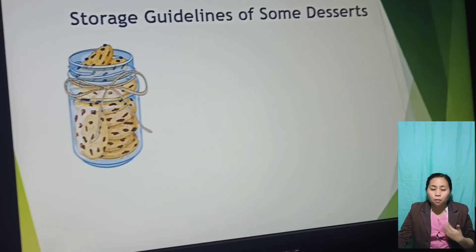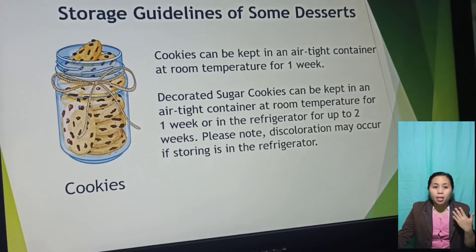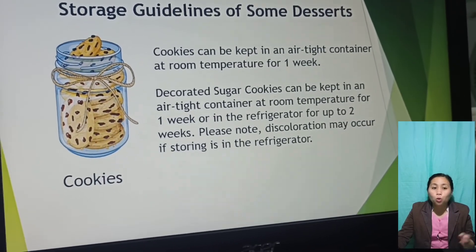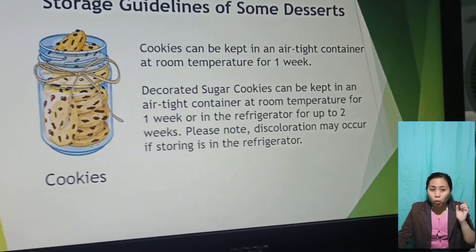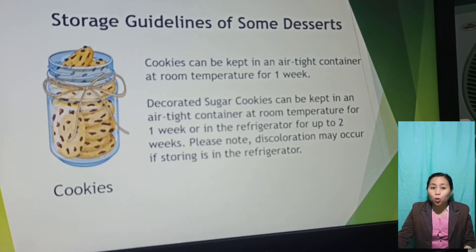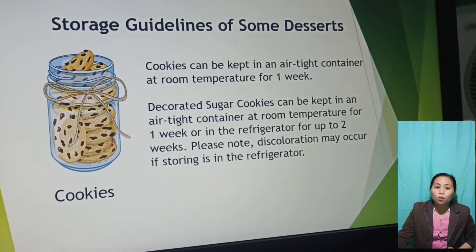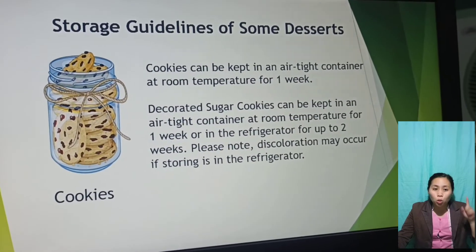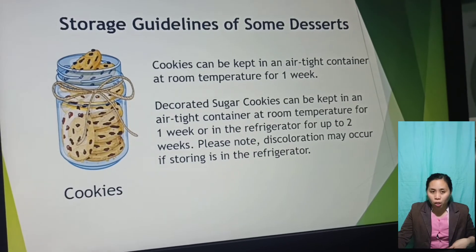When we say storage guidelines of some desserts — for example, cookies. Cookies can be kept in an airtight container at room temperature for one week, or in the refrigerator for up to two weeks. Please note that discoloration may occur if storing in the refrigerator.